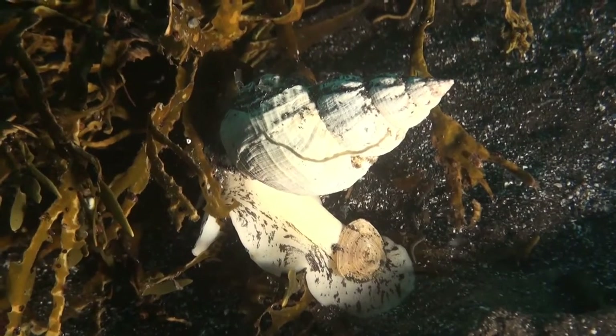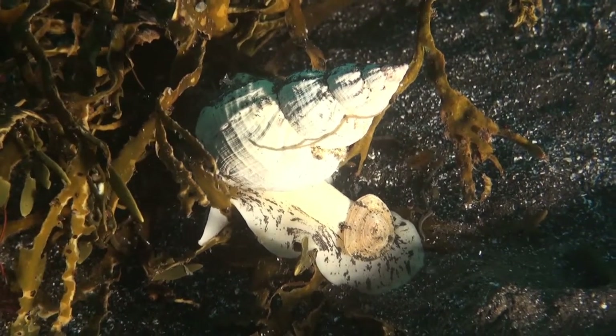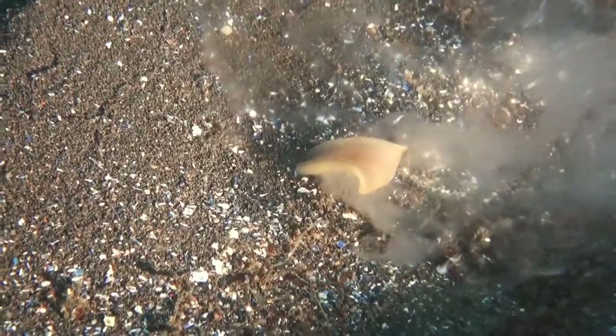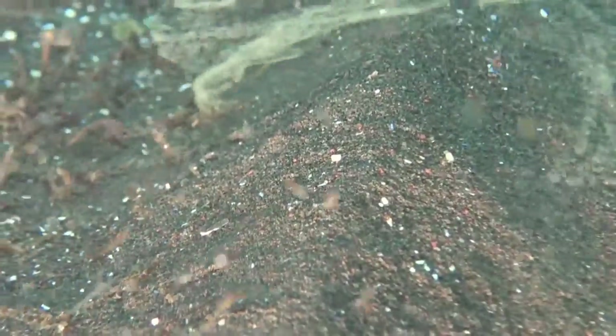A common whelk is seen here creeping along where the soft sediment and rocks meet — it's digging for treasure, or at least some tasty morsels in the sand. Here we see an ocean quahog buried in the sediment, releasing spawn with its proboscis, and here the female is laying her eggs. Just as well they produce them in millions.